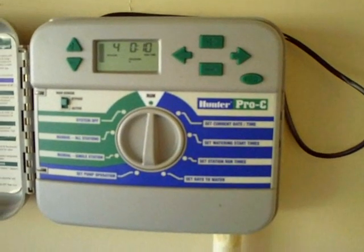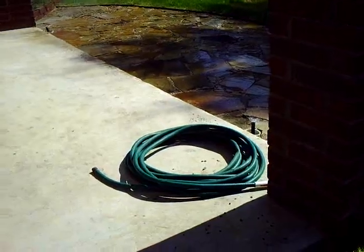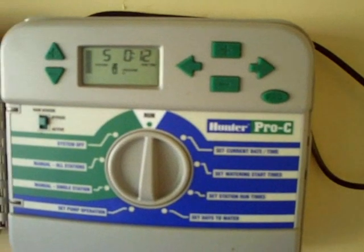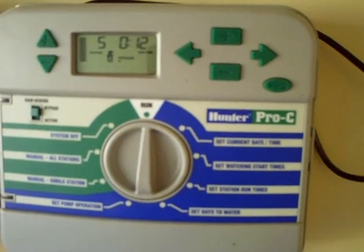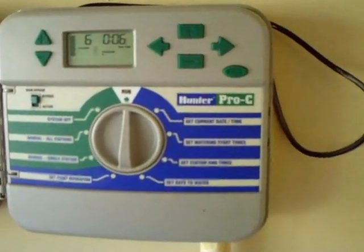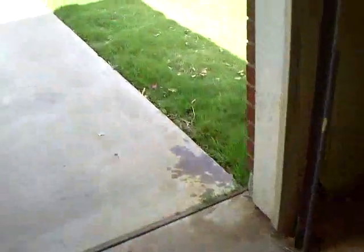We're now testing zone 4. Heads are operating all the way around, no broken heads. We're now running zone 5 — heads are up and running and covering the yard, all is fine here. Now running zone 6. Zone 6 heads are all up and running and it's working fine.